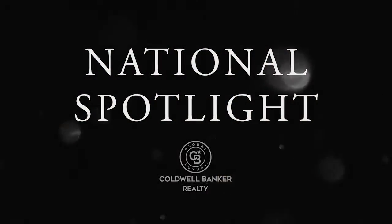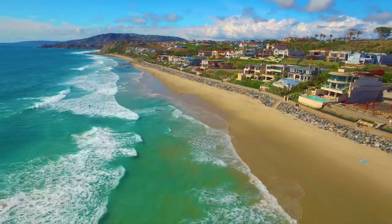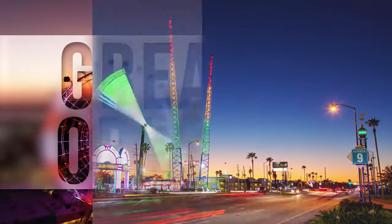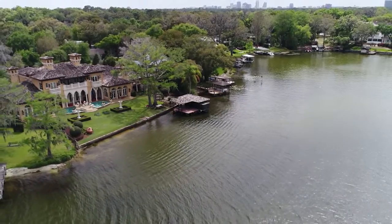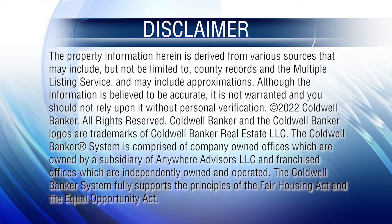Thanks for watching this week's National Spotlight. Whether you're buying or selling a home, moving across town or across the country, Coldwell Banker can help. That's it for this week's show. Thanks for joining us. Remember to tune in every Sunday at 11:30 AM for the latest news about real estate for sale in Greater Orlando. If you have a question about buying or selling a home, getting a mortgage, or interested in a career in real estate, visit us online at coldwellbankerhomes.com. Have a great week and we'll see you Sunday for an all-new At Home in Greater Orlando.